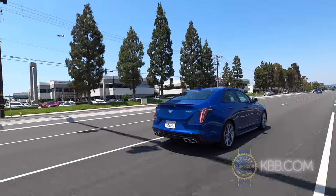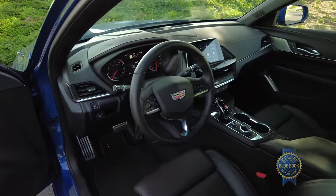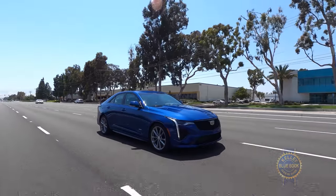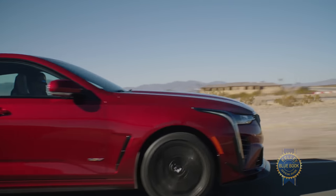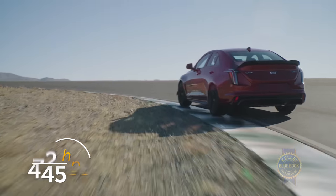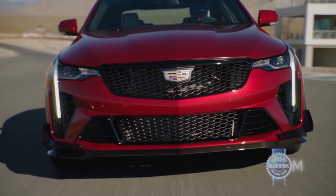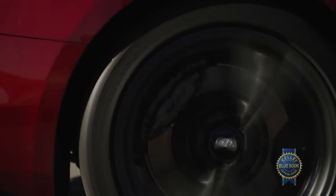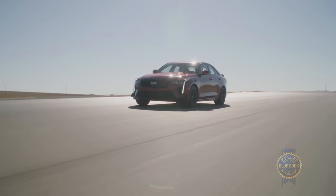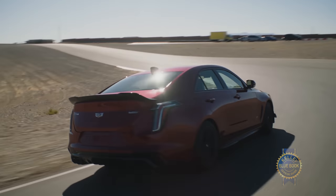For $3,100 you can add Cadillac Super Cruise, a hands-free driving feature available on more than 200,000 miles of US freeway. Also worth mentioning is the CT4 Blackwing — cram a 3.6-liter twin-turbo V6 into a CT4 and you get a car that tops out at 189 mph and sprints to 60 in 3.8 seconds. A 10-speed automatic is standard, though a 6-speed manual is offered for those who want it.